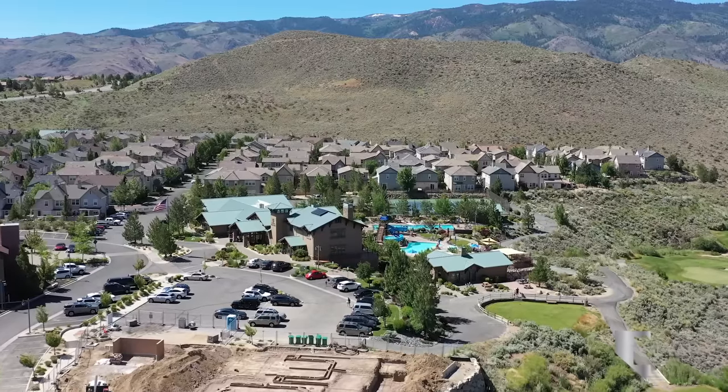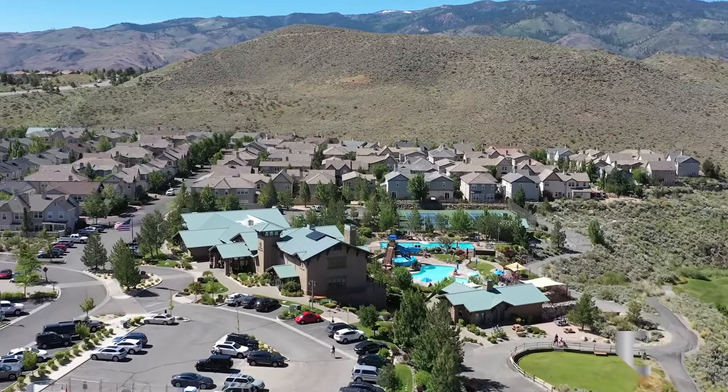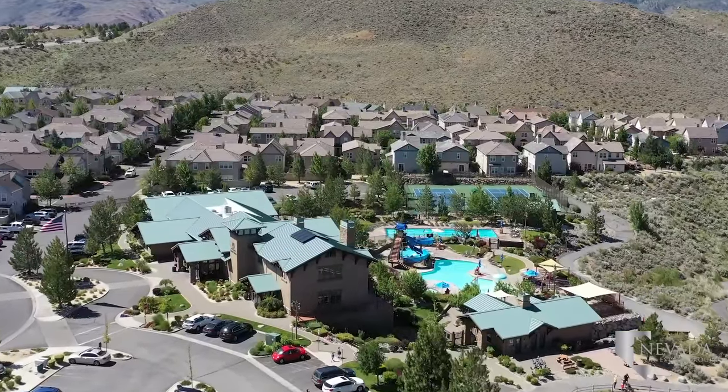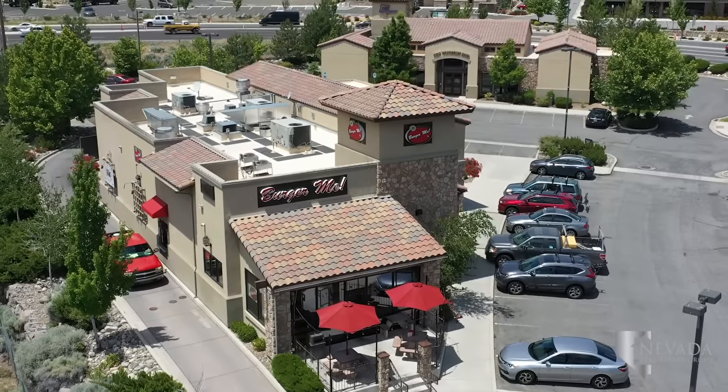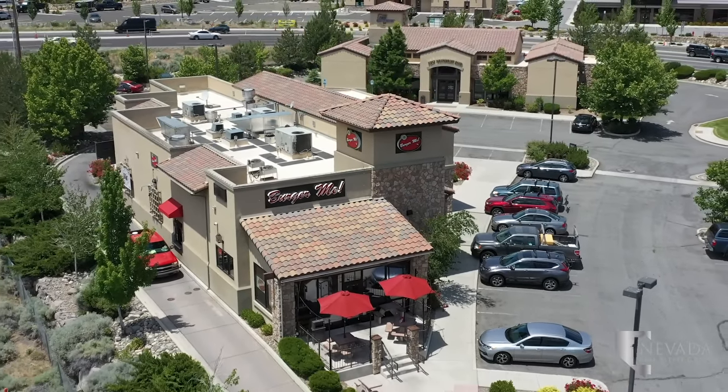Although northwest Reno is slightly distant from the heart of Reno, there are plenty of great restaurants in the area. The Grill at Somerset is beloved by members of the Country Club. Burger Me is also a fantastic restaurant locally owned and operated just minutes outside of the Somerset entrance.